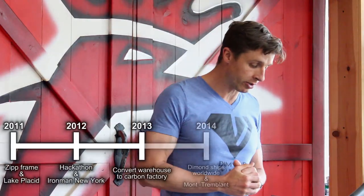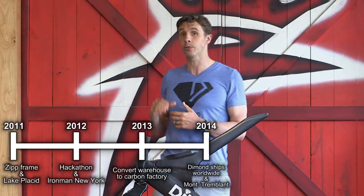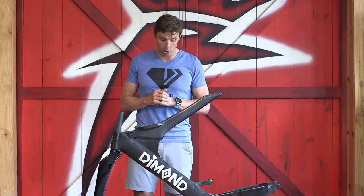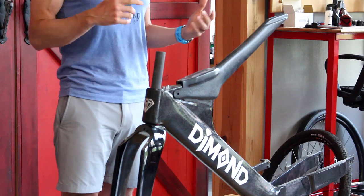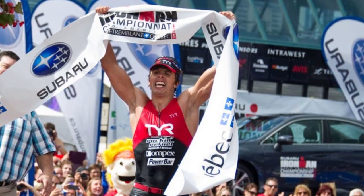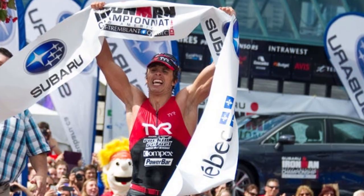Then in 2014 — April of 2014, we start shipping Diamond Bikes to customers all over the world. August of 2014 was huge for the company. I won Ironman Mocs from Blonde in a course record setting time on a Diamond that was made in our factory right here.